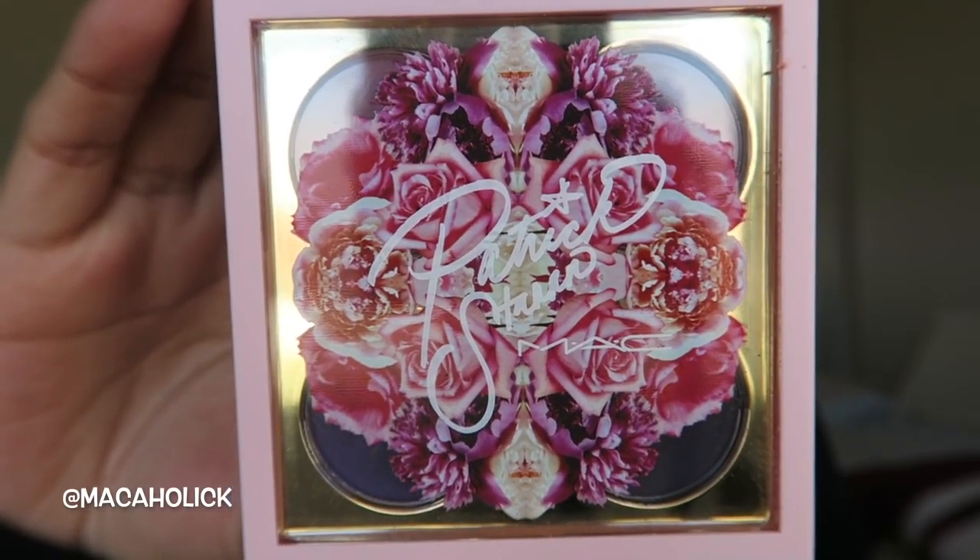I think it's a color that goes with any skin tone. Absolutely love Peaches - definitely one of MAC's best-selling blushes for sure. So that is what it looks like on the cheeks.